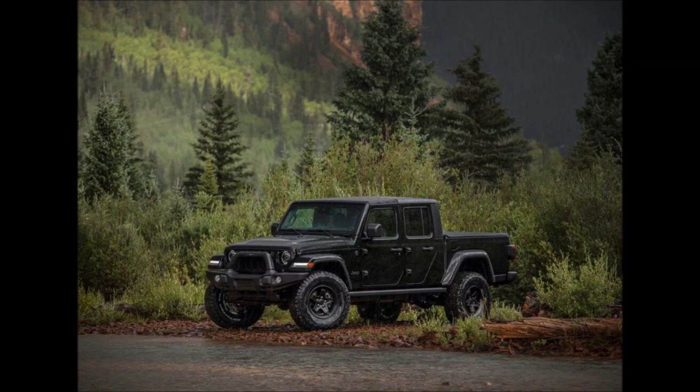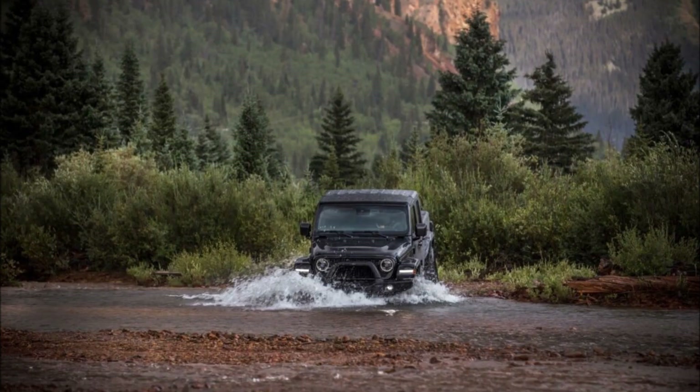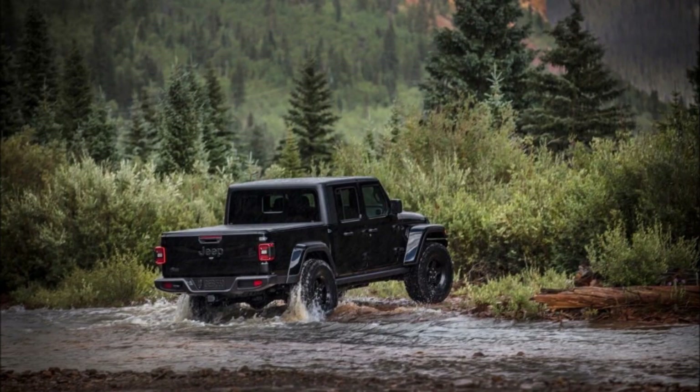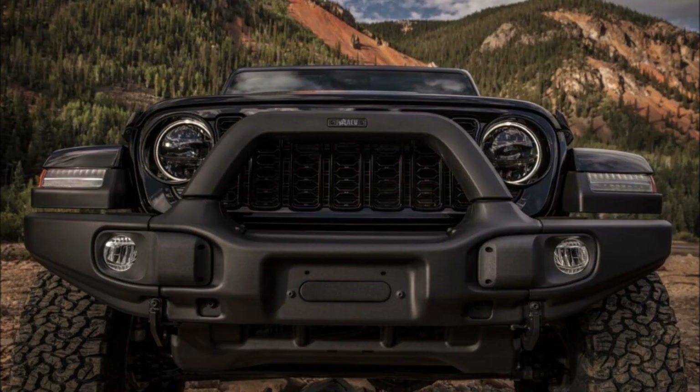Order books for the facelifted 2024 Jeep Gladiator are now open, and the first models are expected to start appearing in showrooms before the end of the year.